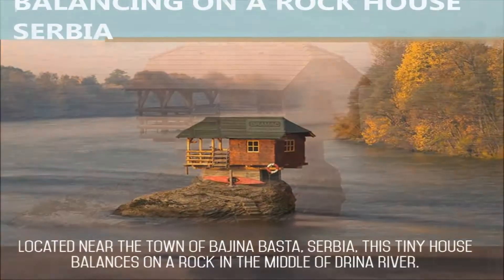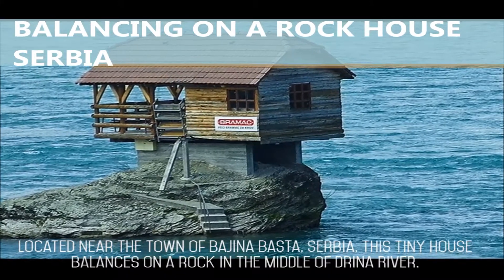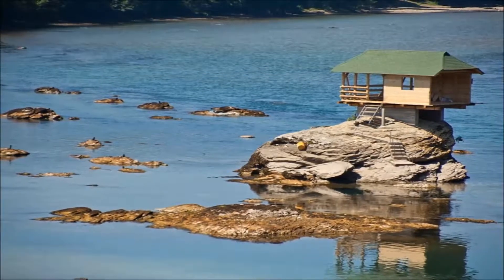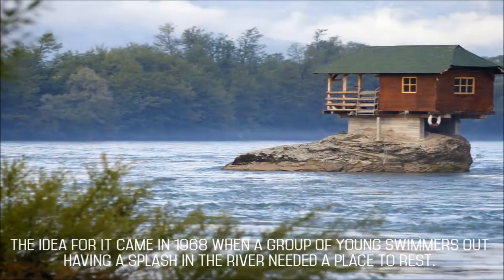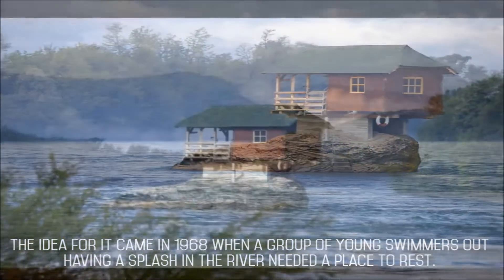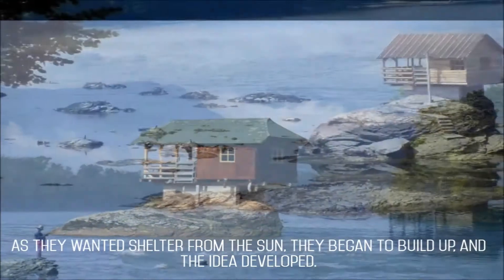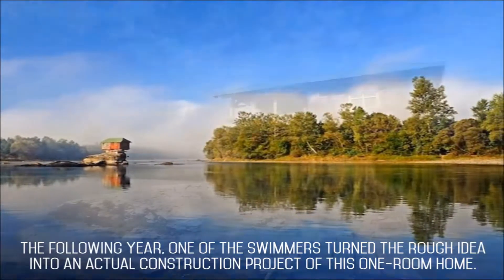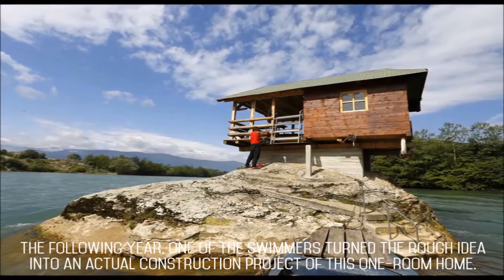Located near the town of Bajina Basta, Serbia, this tiny house balances on a rock in the middle of the Drina River, and it has been doing so for the past 47 years. The idea for it came in 1968, when a group of young swimmers needed a place to rest and wanted shelter from the sun, so they began to build up and the idea developed. The following year, one of the swimmers turned the rough idea into an actual construction project of this one-room home.